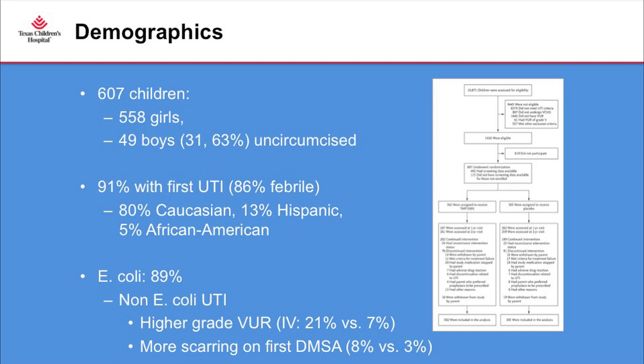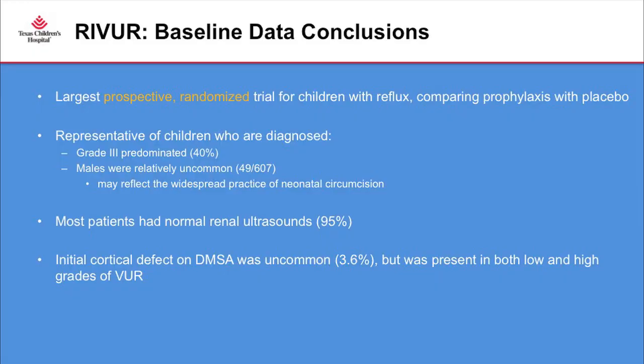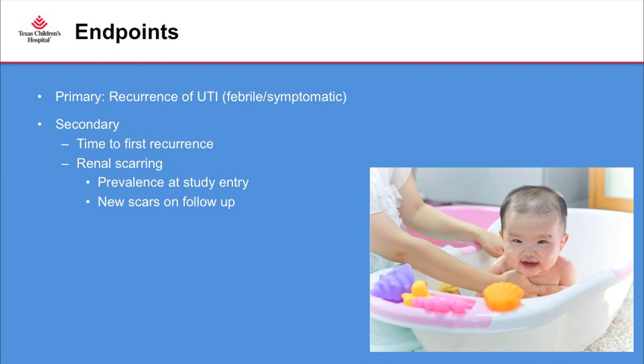We recruited over 600 children — most were girls, which reflects clinical practice, as UTIs are much more common in girls. Circumcision does protect boys already prone to urinary tract infections. More than 90 percent were experiencing their first febrile infection. Most were Caucasian; African Americans were only five percent. E. coli was the most common pathogen, and children with non-E. coli infections were actually sicker with higher-grade reflux. Notably, a normal renal ultrasound does not rule out urinary reflux.